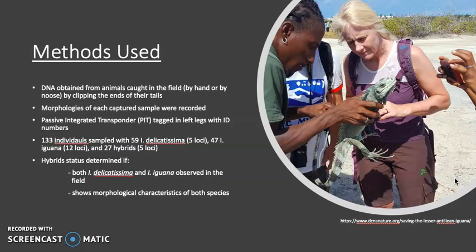In order to determine a hybrid, they looked at whether both the Lesser Antillians and green iguanas were present on the island, and they also verified that the specific iguana they captured had morphological characteristics of both species.